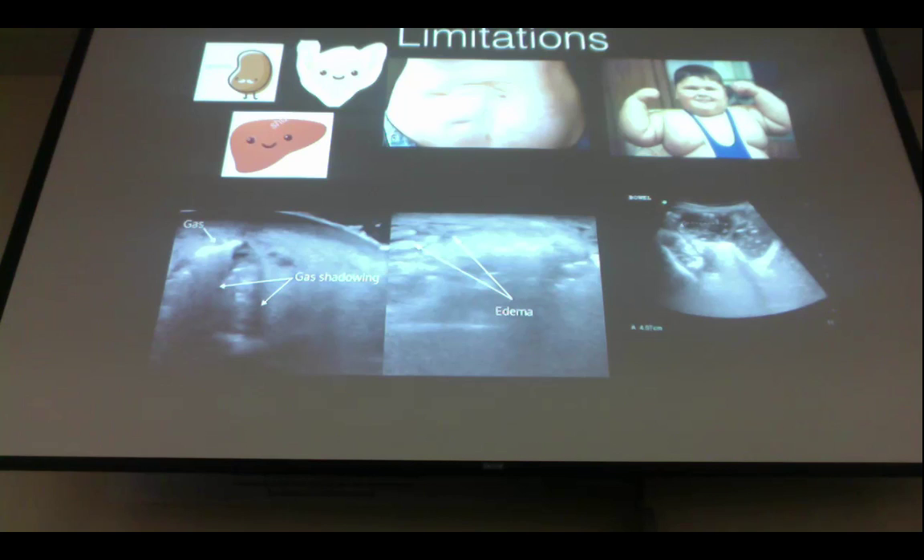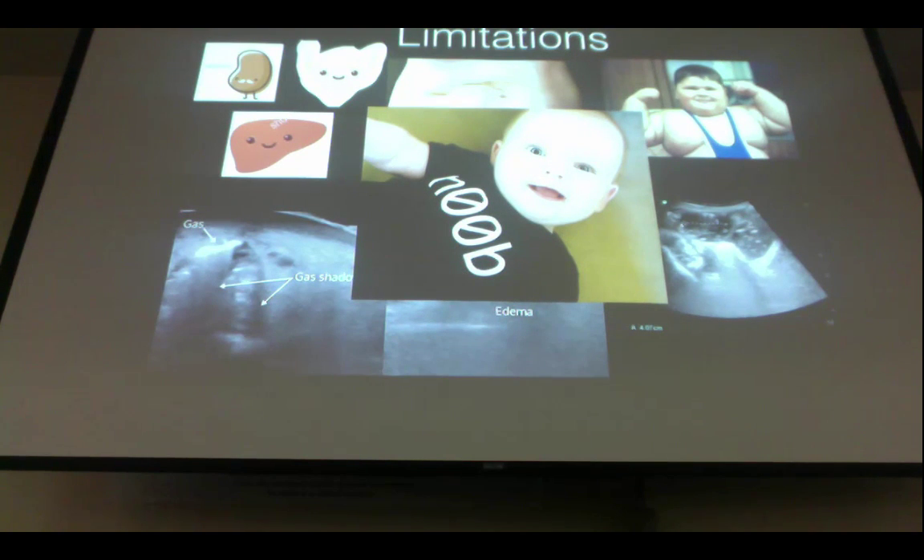The number one limiting factor is being a complete novice to ultrasound. When you're first exposed to this, it's very difficult — someone says 'this is a kidney' and you have no idea what you're looking at. Just familiarize yourself, practice, and get used to what normal anatomy looks like and you'll pick up on it eventually.